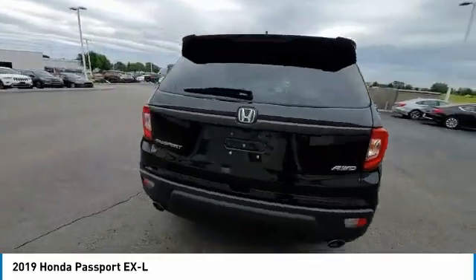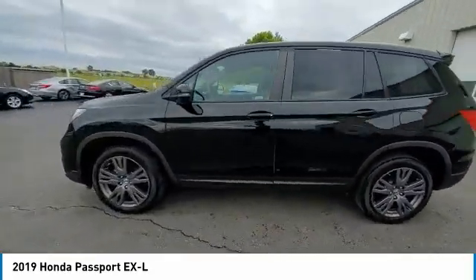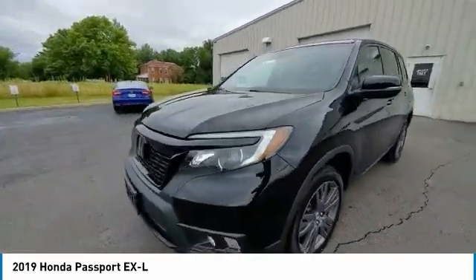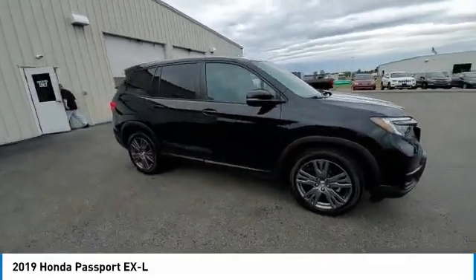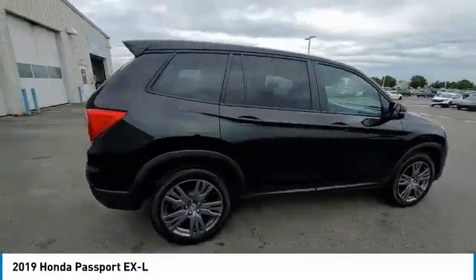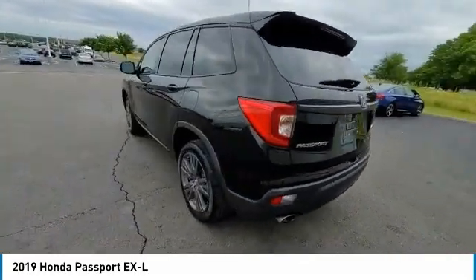This vehicle has less than 55,000 miles. Here are some of this vehicle's great options: electronic stability control, power liftgate, brake assist, traction control, remote keyless entry, fog lights, four-wheel disc brakes, power moonroof, speed control, rear window defroster.